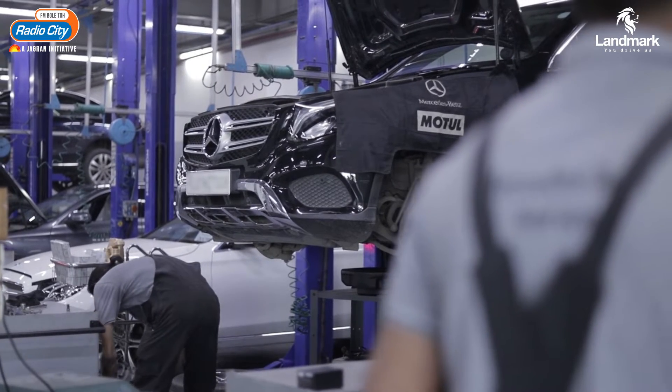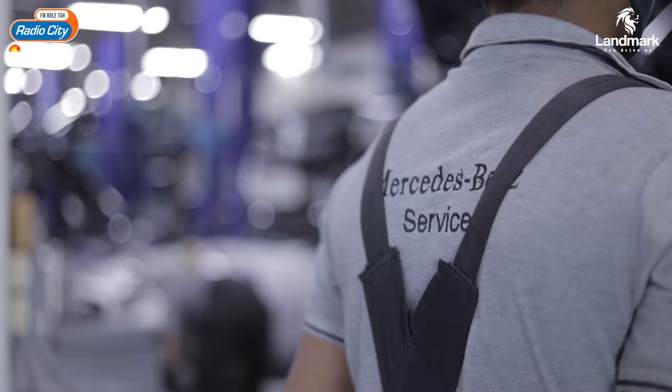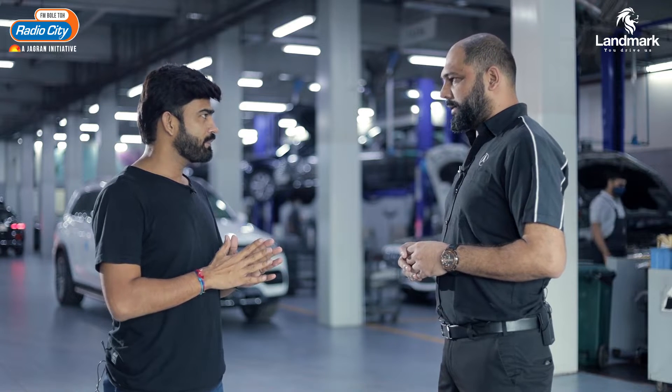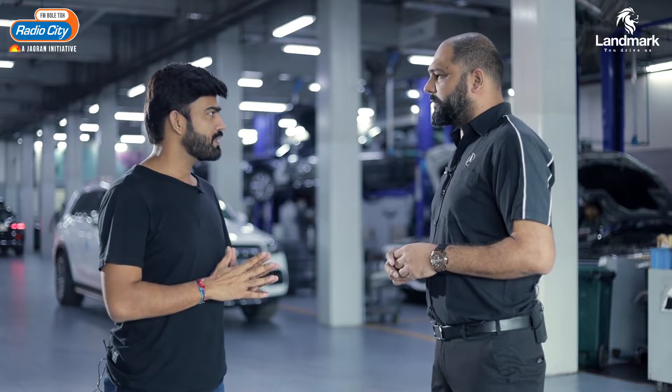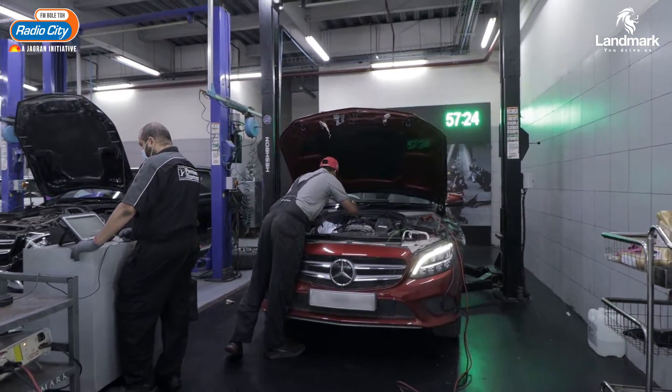Basically, the technician needs a diploma in automobile engineering or a B.E. in automobile engineering — that is necessary to become a Mercedes technician. Yes, and they handle servicing. The certified technician handles servicing, general department jobs, and diagnosis.